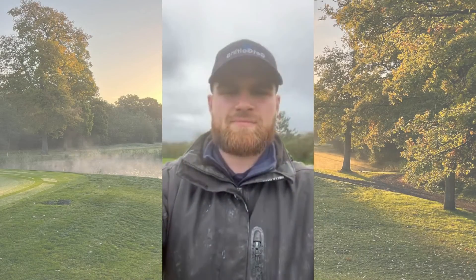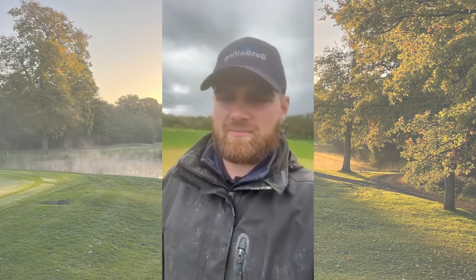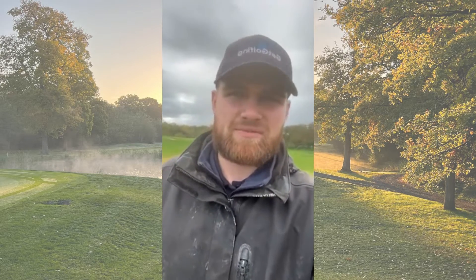I will follow Andy later on — he's going to give us an update on the golf course. Afternoon Mill Green, it's Rob here from the GreenCube team, bringing you a weekly update on what we've been doing and what's been happening.